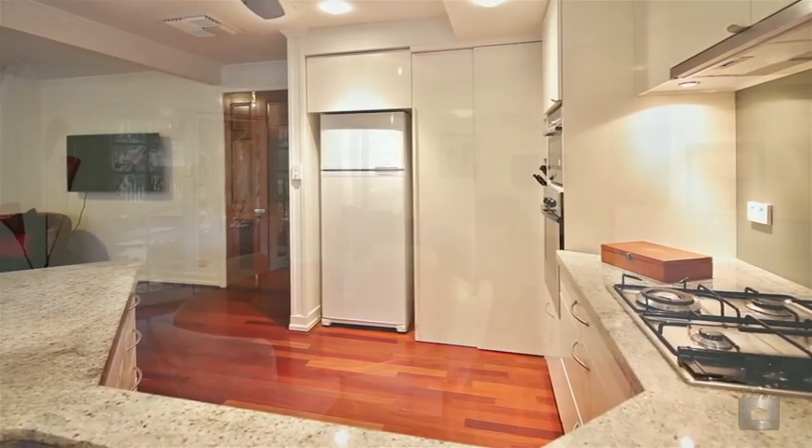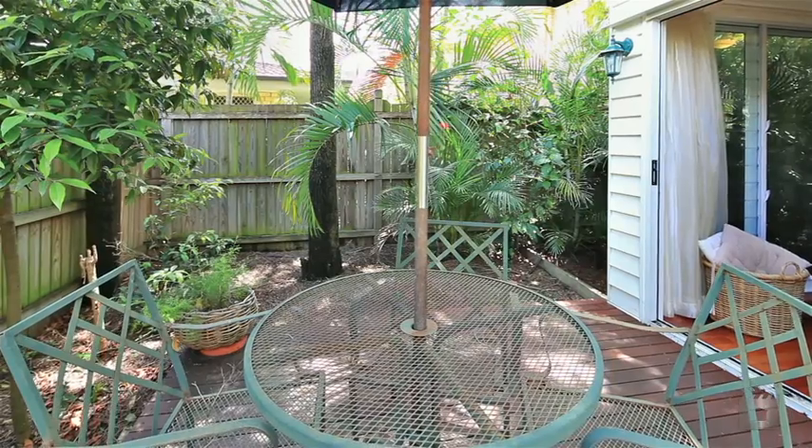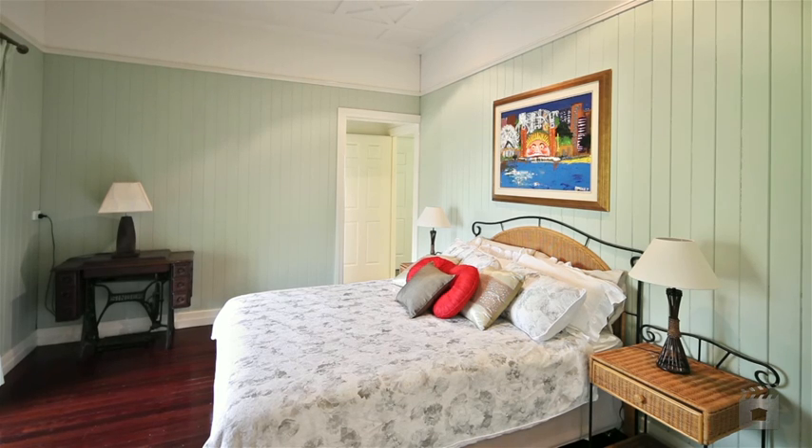Downstairs is the open plan kitchen, living and dining room, spilling out onto the sun-drenched rear deck. Whilst upstairs, the versatile floor plan includes four double bedrooms, two elegant bathrooms and a separate office.